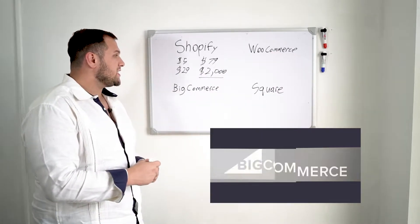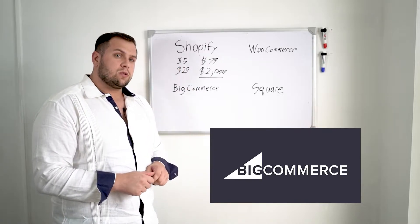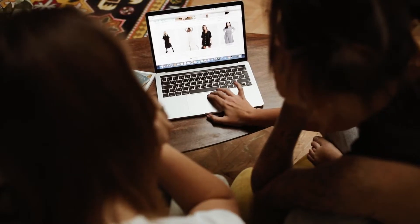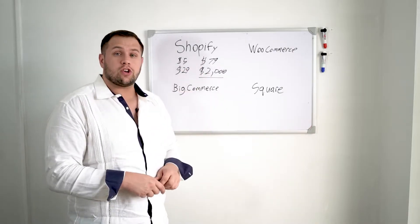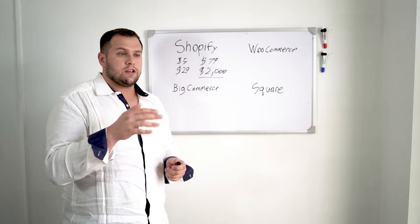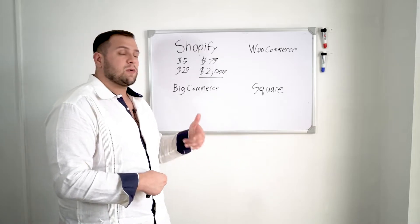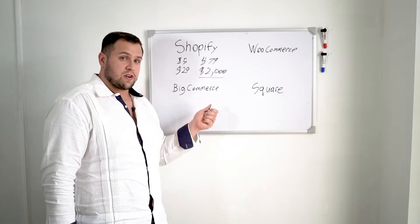BigCommerce is the new kid on the block and they're trying to compete with Shopify. What's cool about BigCommerce is a lot of the stuff you have to pay extra for in Shopify comes working out of the box. For example, with discounts: in Shopify you can only do percentage or direct dollars — like 50% off or $4 off. In BigCommerce, you can do things like buy two, get one free, plus all the regular discount types. It gives you a lot more flexibility straight out of the box.